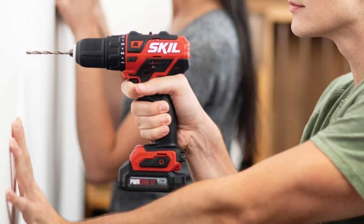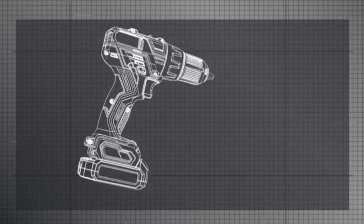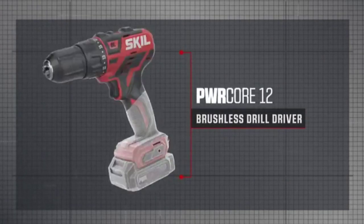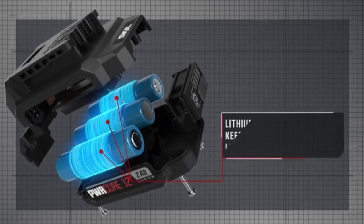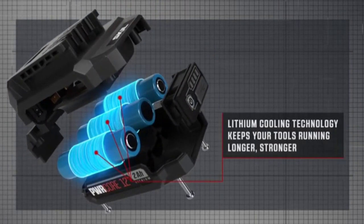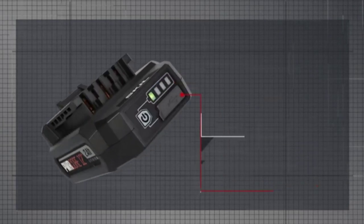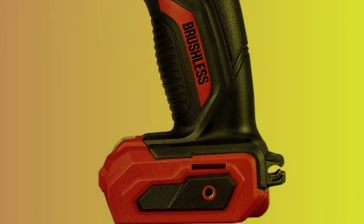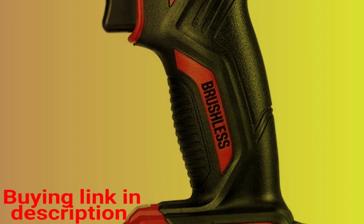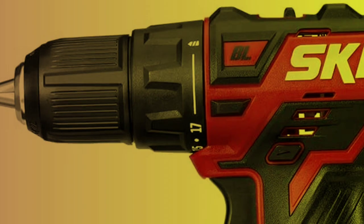There is still a hint of wobble, which when combined with slight trigger slack can be frustrating. On the plus side, the patented PWR Core battery technology gives you maximum runtime. Charge the battery for just 5 minutes using the PWR Jump Charger and you'll already have 25% battery power to work with. A full charge will take 45 minutes. One of the best cordless drills for under $100, the Skeel offers both versatility and value for money.